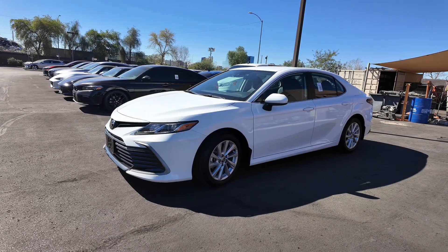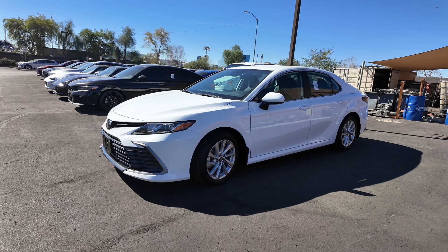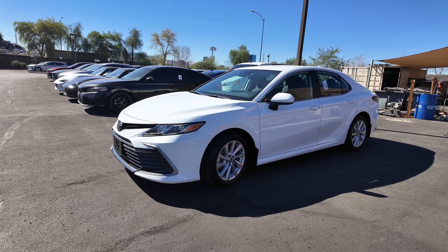Right over here we have the 2023 Toyota Camry LE. We love Toyota — absolutely love how durable these things are. The price point is $23,977.